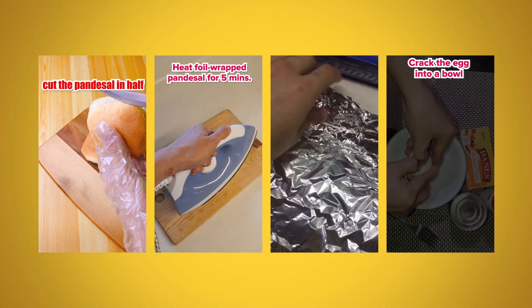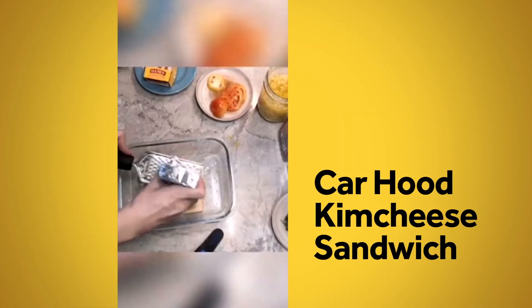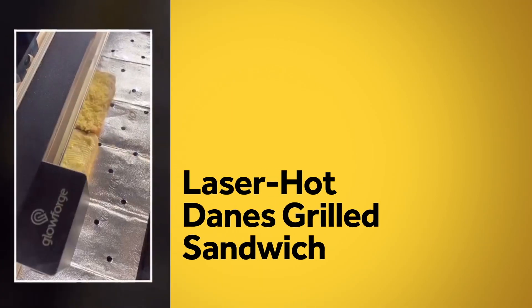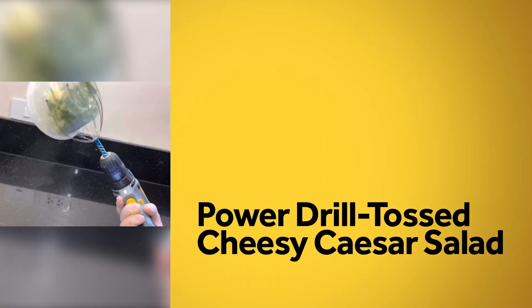The recipes were so crazy, millennials submitted crazier ones. Like the Car Hood Kimchi Sandwich, the Hair Blower Cheese Tomato Garlic and Basil Sandwich, Laser Hot Dane's Grilled Sandwich, Clothes Iron Cheese Croquettes, and Power Drill Toss Cheesy Caesar Salad.